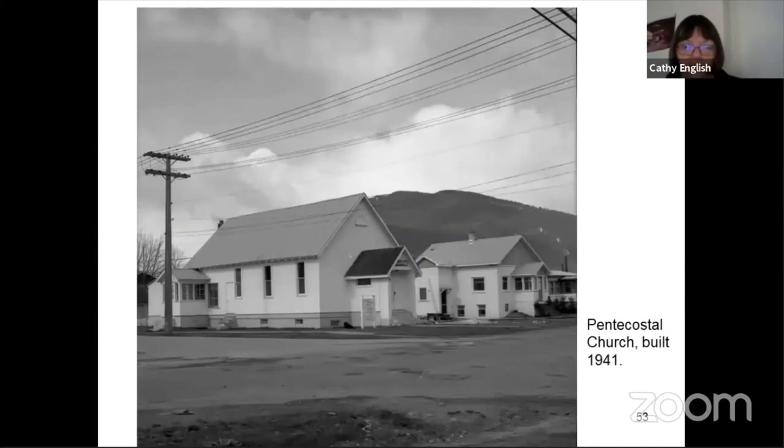The Pentecostal Church is where the Knights of Pythias Hall is now on the corner of Connaught and 3rd. It was actually an old building that was built at the community of Taft, which is west of town — an old logging town for a while. They had a church there, and the building was purchased and moved into Revelstoke and rebuilt as the Pentecostal Church in 1941.